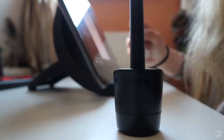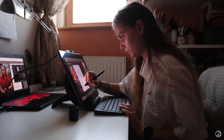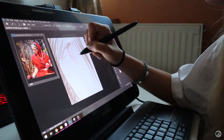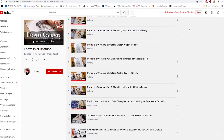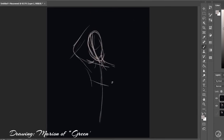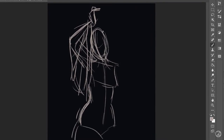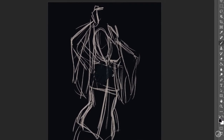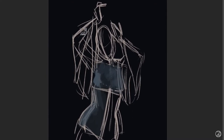Welcome back everyone. Today's video will be a little different than my usual content, as I am participating in this collaboration called Portraits of Costume, started by Yuli from Just Yuli. We have a whole playlist going on which I'll link down below. I'm gonna speed up the painting process because these paintings take quite a couple of hours to finish, and also to make it more interesting I'm gonna answer some Q&A questions.